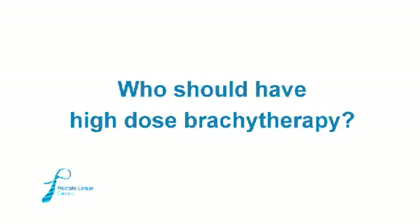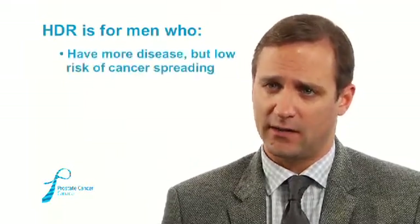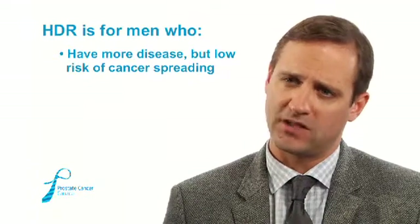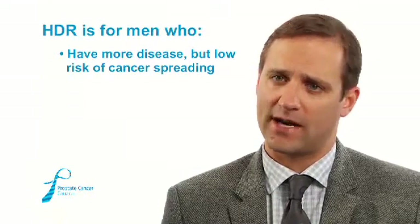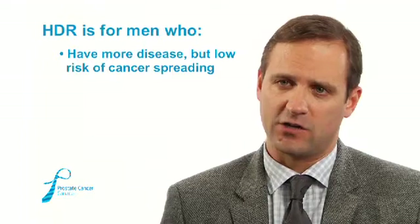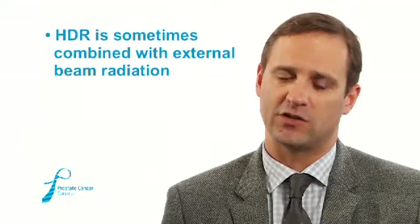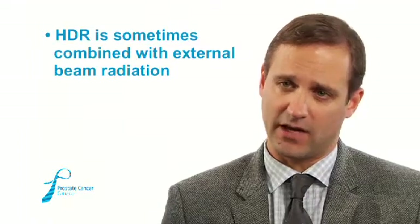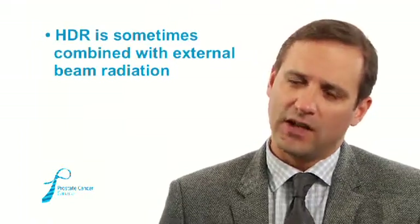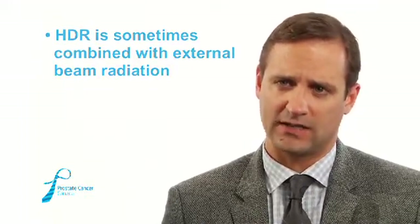Men most likely to benefit from high dose rate or temporary brachytherapy are those with a bit more disease than low-risk patients, or with a small risk of disease extending outside the gland. At Sunnybrook, for those men, we use a combination of HDR brachytherapy — which delivers a very high dose to the prostate in a short period of time with biological advantages — coupled with three weeks of external radiation. This gives the best of both worlds: the majority of radiation is delivered by HDR, while the external beam addresses the small risk that disease may have microscopically spread outside the gland.